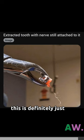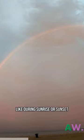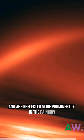Why is this rainbow only red? This phenomenon happens when the sun is positioned lower in the sky, like during sunrise or sunset. At these times, sunlight has to pass through a greater amount of Earth's atmosphere, causing it to scatter and interact with particles in the air. As a result, certain wavelengths of light — particularly red — become more dominant and are reflected more prominently in the rainbow, while other wavelengths may be diminished.